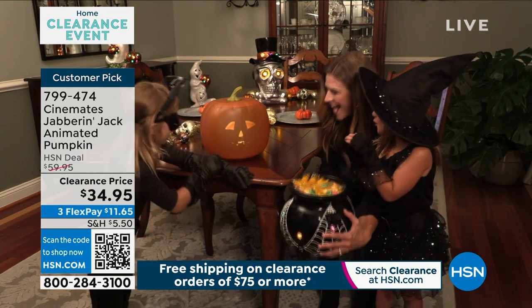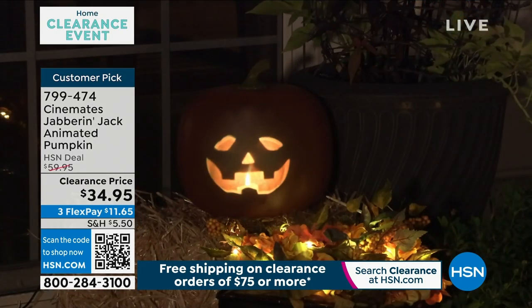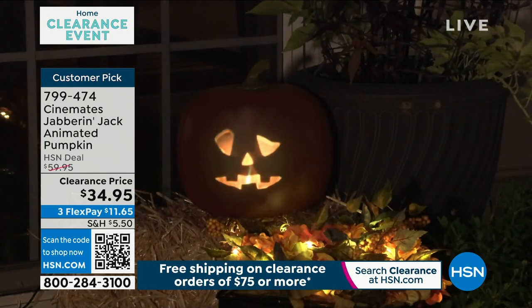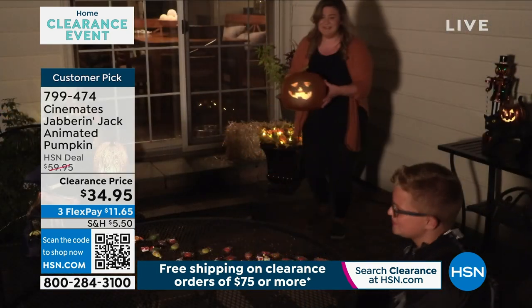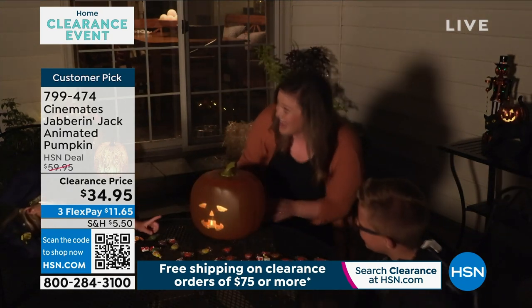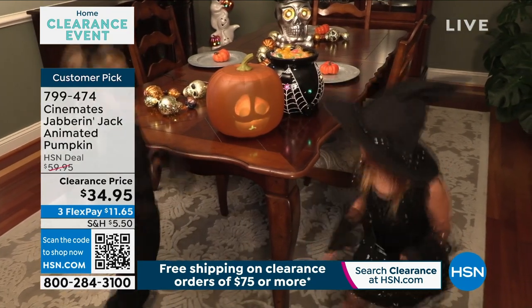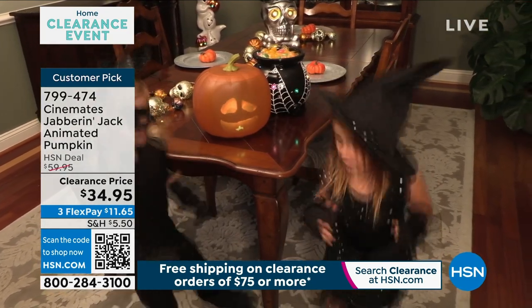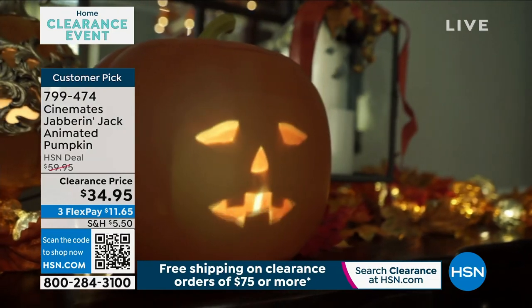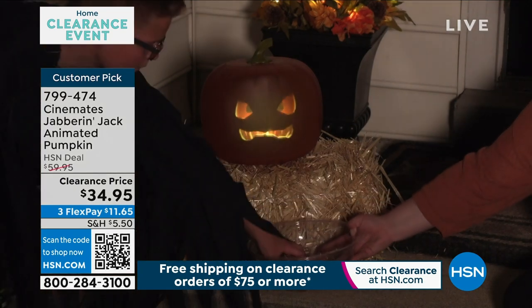Maybe put it where you're handing out candy — this is perfect. If you have a little lanai or a covered front patio, you can put that there. It comes in traditional orange, but it's really fun in black too. Clearance price at $34.95 — it's already a customer pick and it's over 40% off. If you're trying to plan ahead and like to get a deal, grab it now. Item number 799-476.